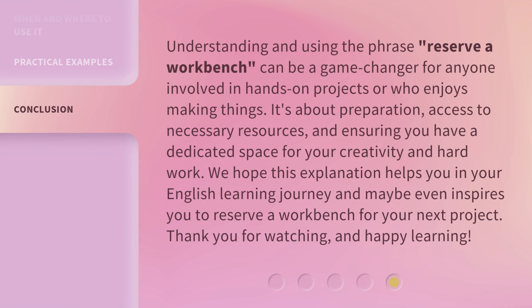Understanding and using the phrase 'reserve a workbench' can be a game changer for anyone involved in hands-on projects or who enjoys making things. It's about preparation, access to necessary resources, and ensuring you have a dedicated space for your creativity and hard work.